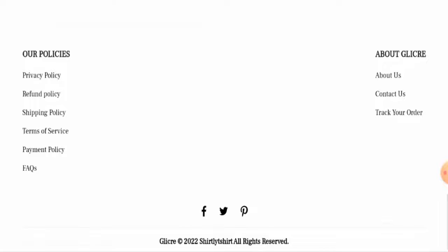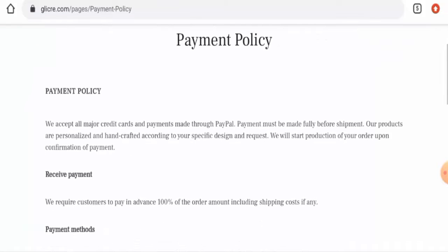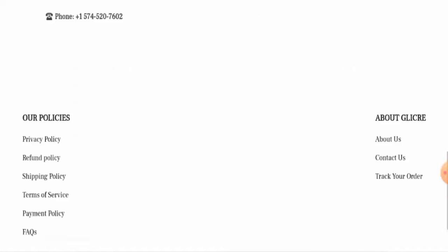Next, we'll check the other details. If you want to know about the payment types, go to the payment policy page section. They have PayPal, Diners Club, Visa, American Express, Mastercard, Discover, Apple Pay, Google Pay, Shop Pay, and so on.